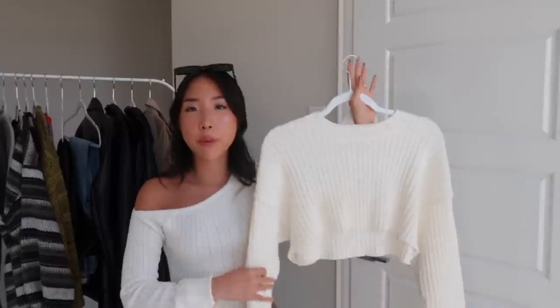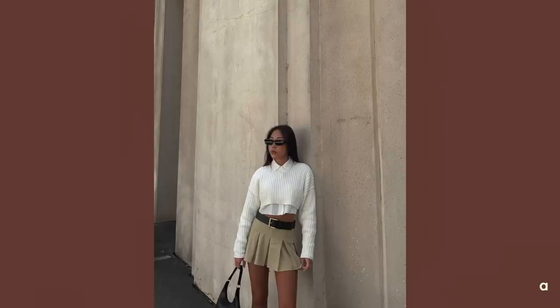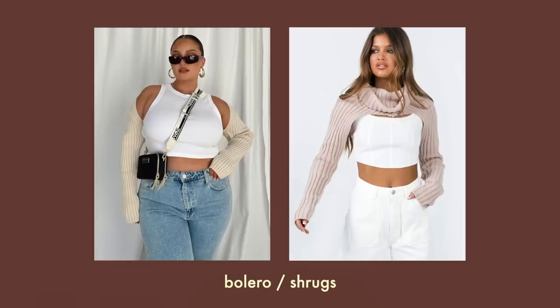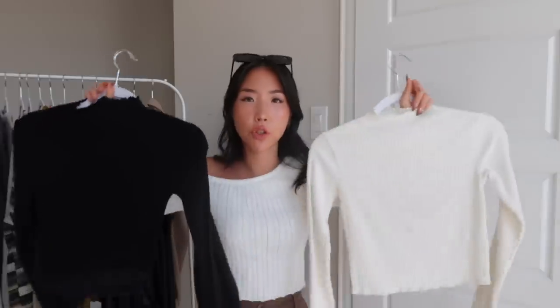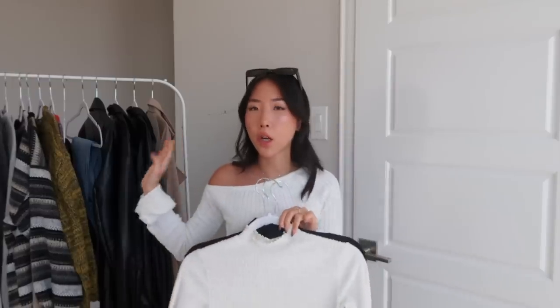If it's still too warm where you live to pull out a chunky sweater, you could go for a cropped version or even a bolero. Most of my basics — crop tops and that type of thing — I can utilize throughout the entire year. But the one basic I only reach for in fall and winter is my mock neck long sleeves.